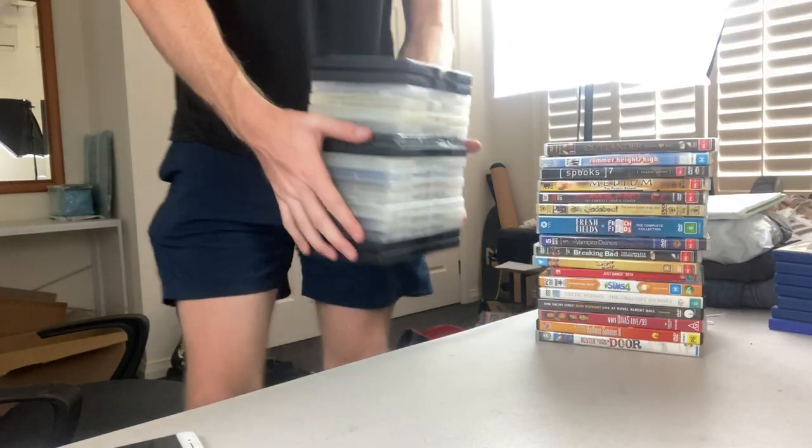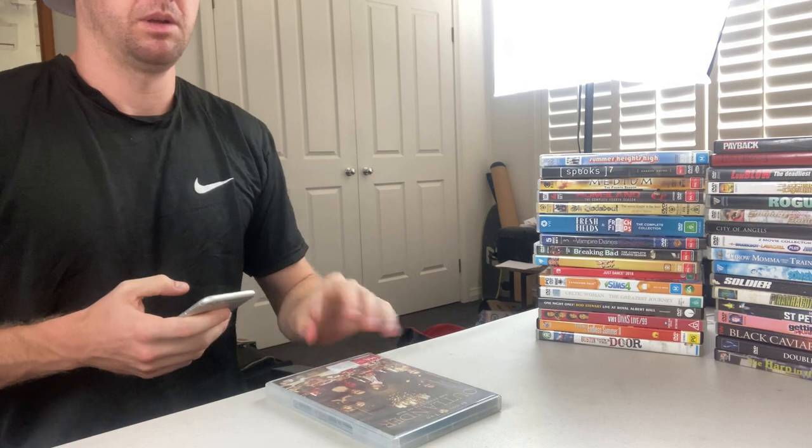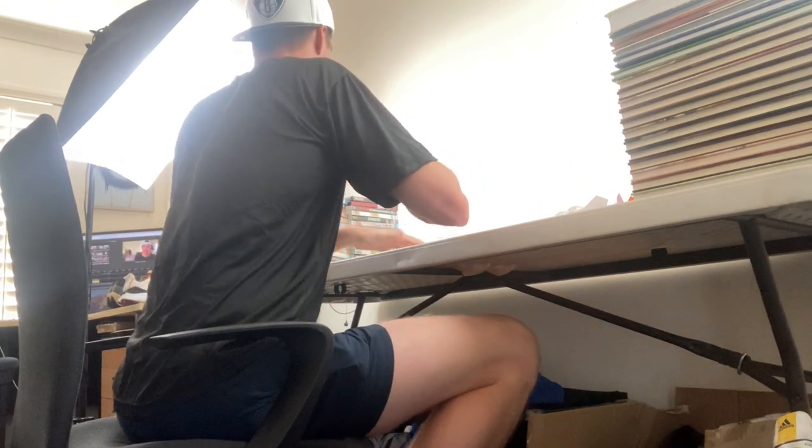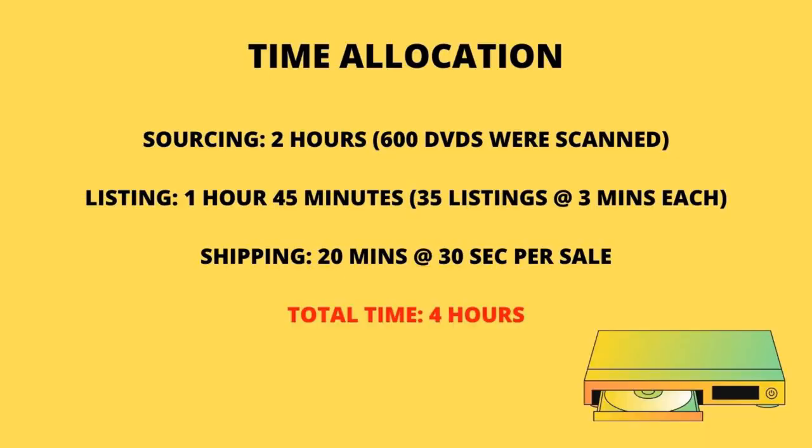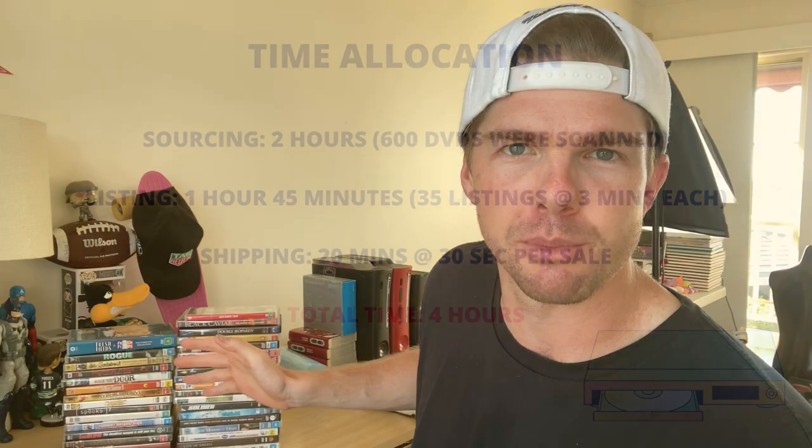The sell-through rate will take a little time, but we also need to look at the time element. I was in the op shop for two hours — that's the first allocation of time. For listing, I'll go ahead and list per the comp I showed you. All the metadata for that DVD listing is already there — I just hit sell similar, find the metadata, take my own photos, and hit publish. That's about three minutes per listing, so I'm allocating one hour 45 minutes for 35 DVDs. Shipping takes about 30 seconds each, so 20 minutes total. That's four hours of work to make $425 profit.